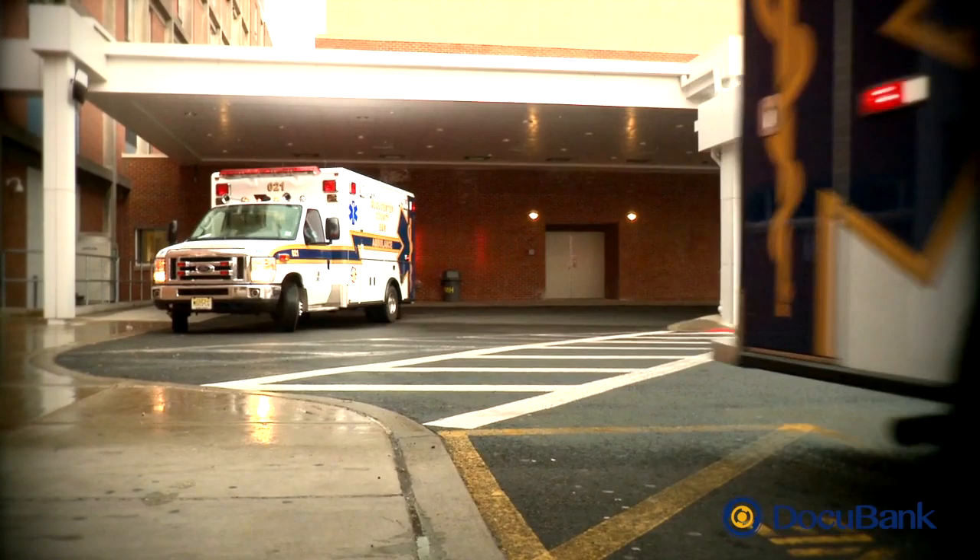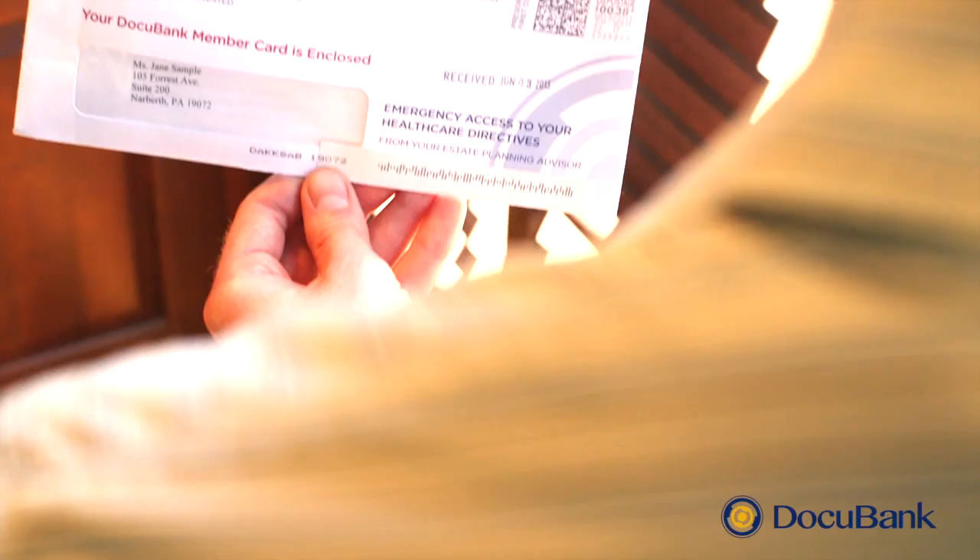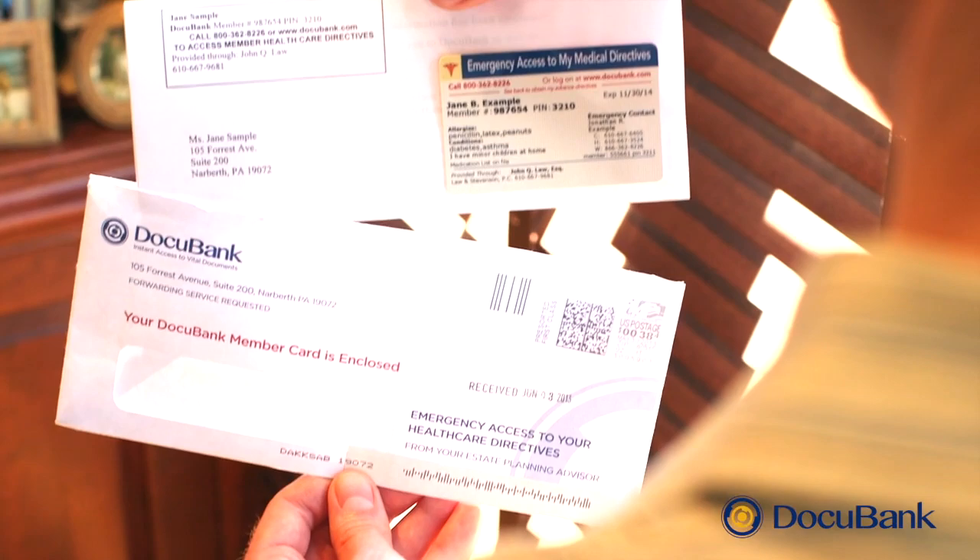In an emergency, you can also talk to a real person 24-7. Accidents do happen. Your emergency card gives you confidence that your loved ones won't stress wondering what decisions you would want, and they won't have to scramble in search of your forms in a crisis. They can stay right where they belong, by your side.